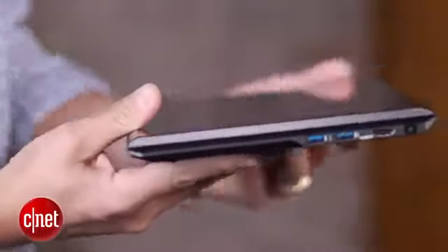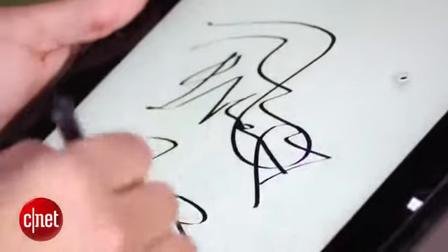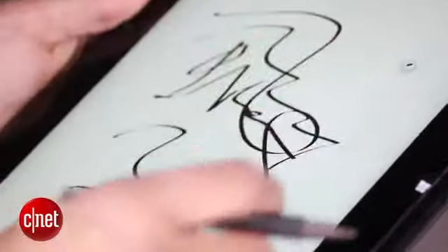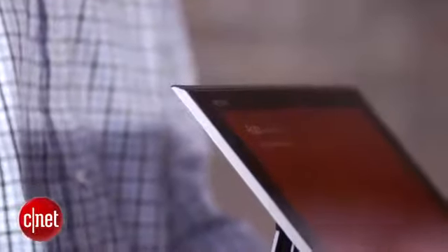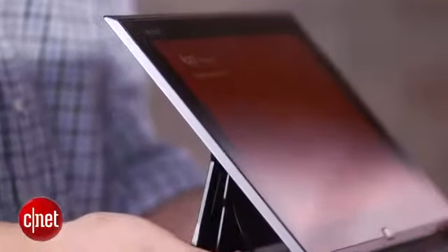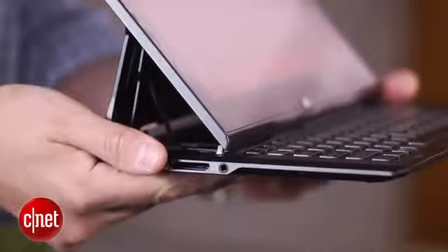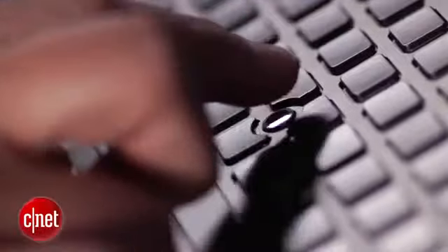Using it on a table or a lap is fine, though, and Sony includes a digitizer stylus for writing, drawing, or navigation. The DUO can then be transformed into somewhat of a laptop, but it's more like having a tablet attached to a mediocre keyboard. The keys are small, there's no touchpad, just this optical pointer, and it's not very easy to open either.